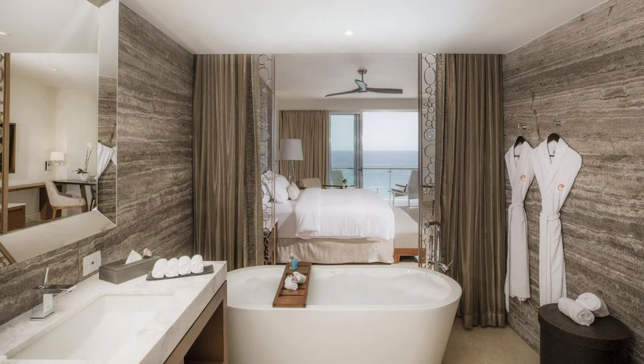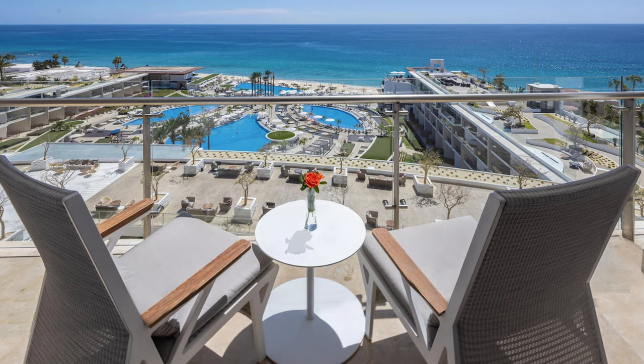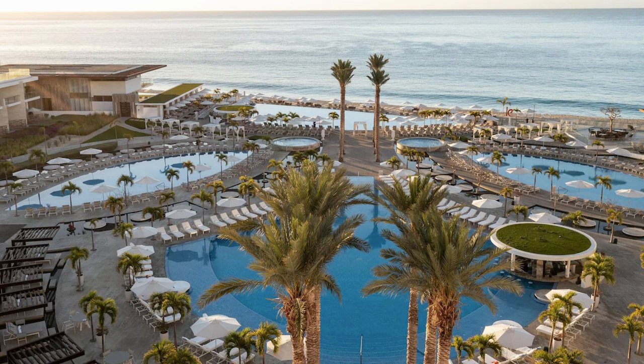Your stay includes a personal butler who will do everything from unpacking your luggage, ironing your clothes before dinner, and even drawing a bubble bath for you. And there are also other little touches, like coffee and pastries that are delivered to your room every morning. Every room has an ocean view — just make sure you're on floor three or higher though. You also have the option to have personalized aromatherapy for your room for an ultra relaxing atmosphere.